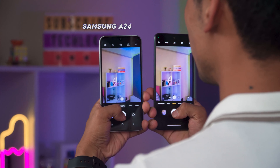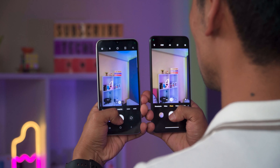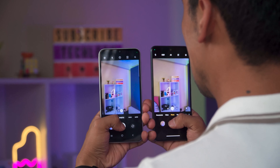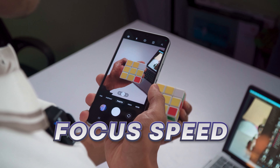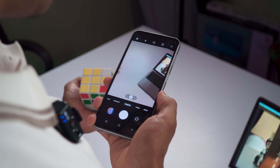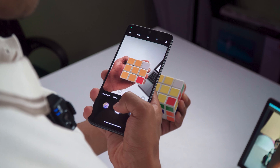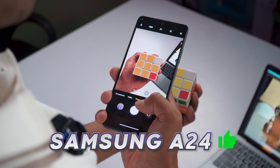Now we're testing shutter speed — the A24 is on the left and the Redmi Note 12 5G is on the right. Taking photos back to back, the Redmi Note 12 5G clearly has better shutter speed and faster processing time, so for shutter speed the Redmi Note 12 5G is the winner. Now testing focus speed: on the A24 the focus is fast and very consistent. On the Redmi Note 12 5G, it is not as fast as the A24 and sometimes takes much more time to lock focus. So here the A24 is the clear winner in terms of focus speed.